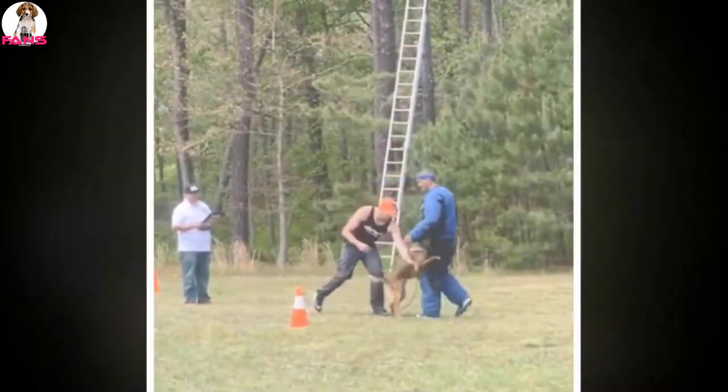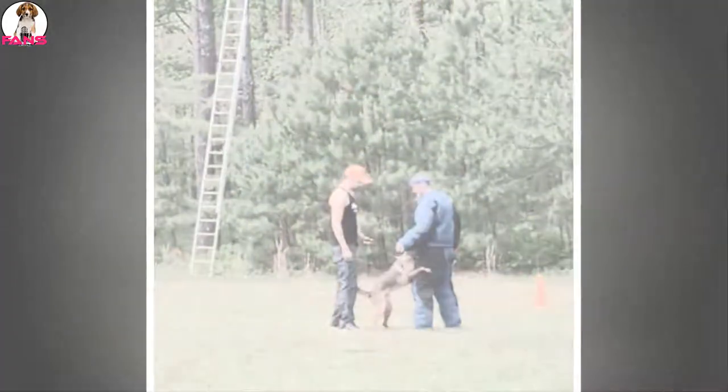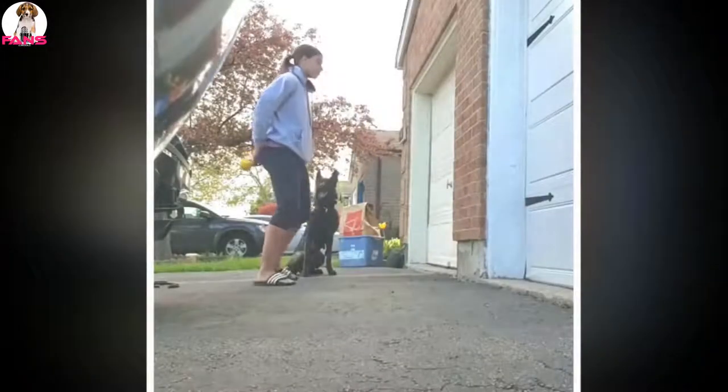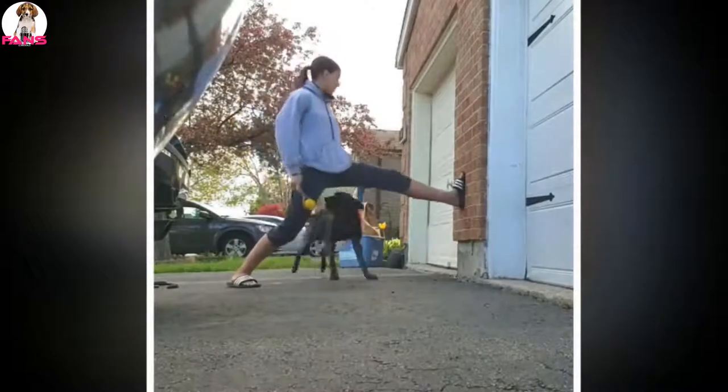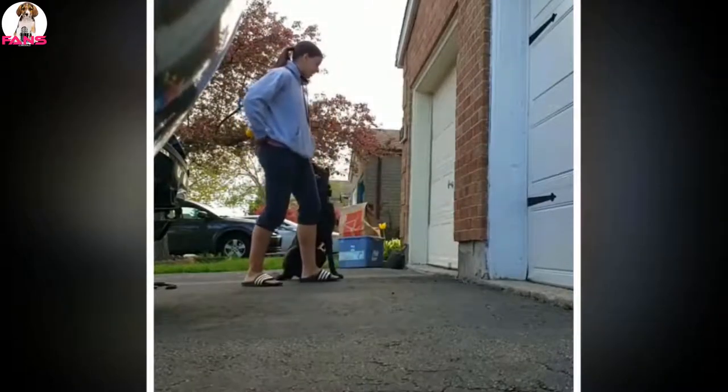A dog training session is underway. The handler encourages the dog with commands and praise: 'There you go. Don't know if you don't want to shake hands. There you go. Come on! Hop. Come on! Nice. Good job, good job.'